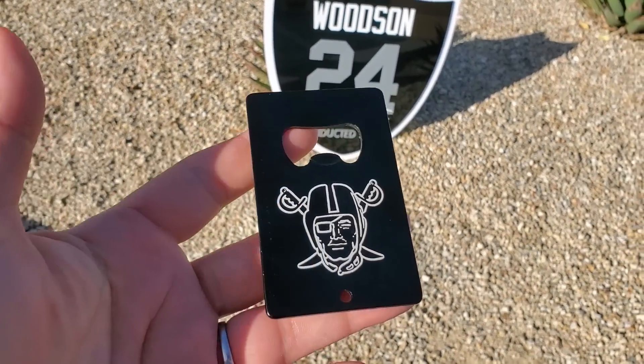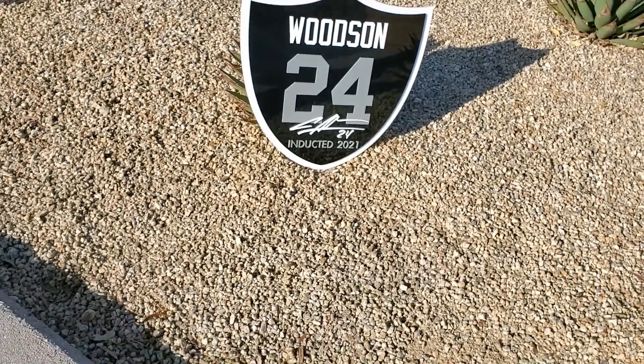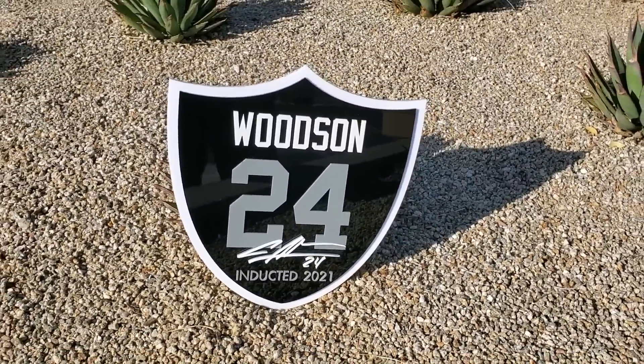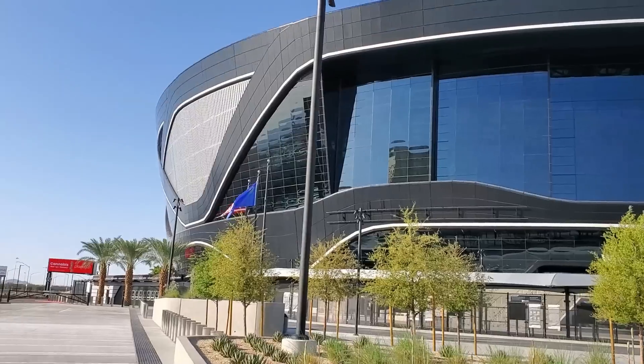Sterling Teak has really outdone themselves this time. Every time I see them they come up with something even better than the last time, so thank you Ernie and Mary — another more great products.